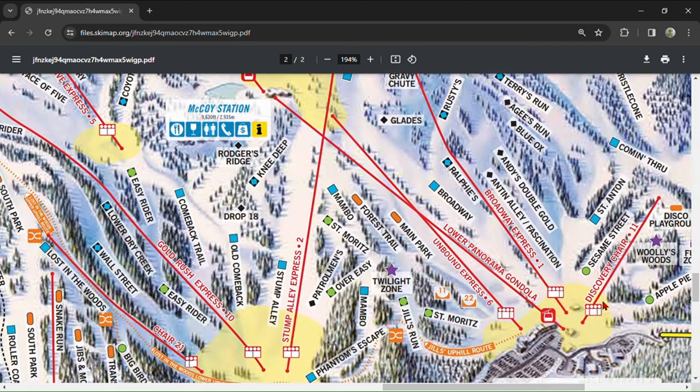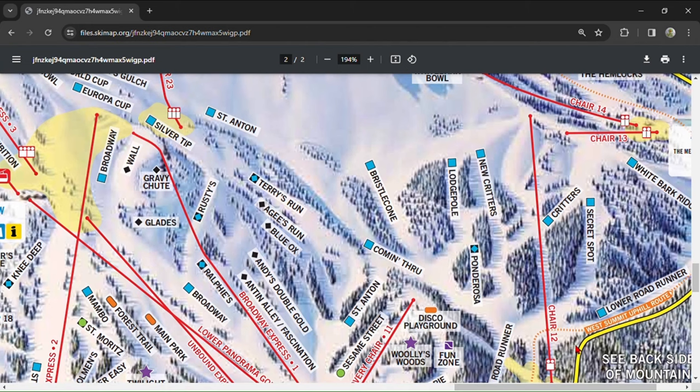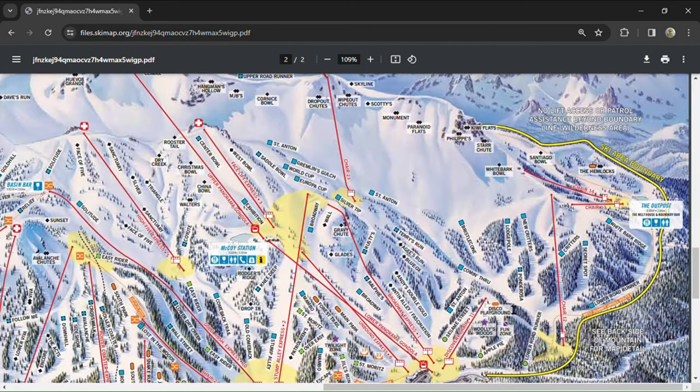Discovery Express is a short beginner lift comparable to Chair 7 but much faster, with a beginner park similar to Wonderland. Chair 12 is directly accessible from Discovery Express, though it's hard to find — stick to your right as far as possible. Chair 12 is the place to be on a powder day if you're an intermediate skier. All the runs are mellow and you can get fresh tracks here for hours. It also gives access to the backside and Outpost 14.